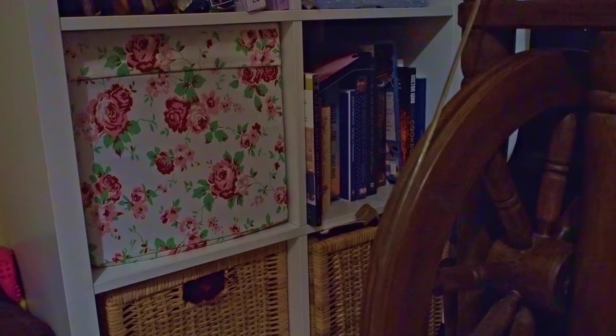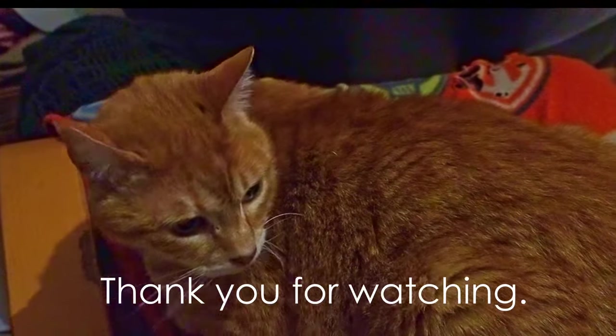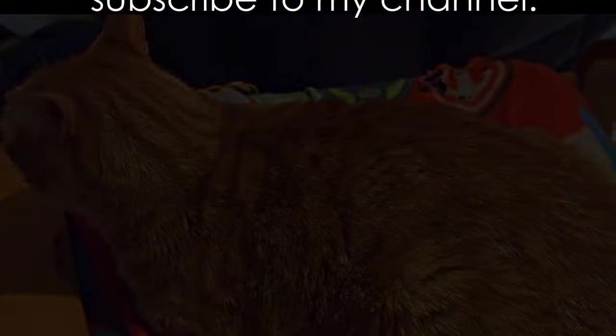I'll just put my trusty spinning wheel back. Thank you very much for watching to the end — I really appreciate it. Please like my video and subscribe to my channel. I will see you next time for some knitting updates and more thrifting and hauls. Bye for now.